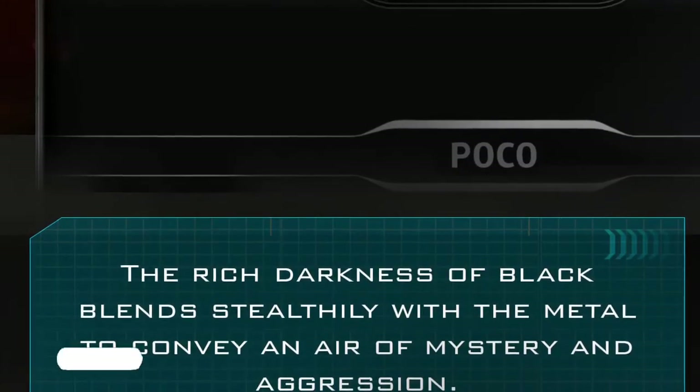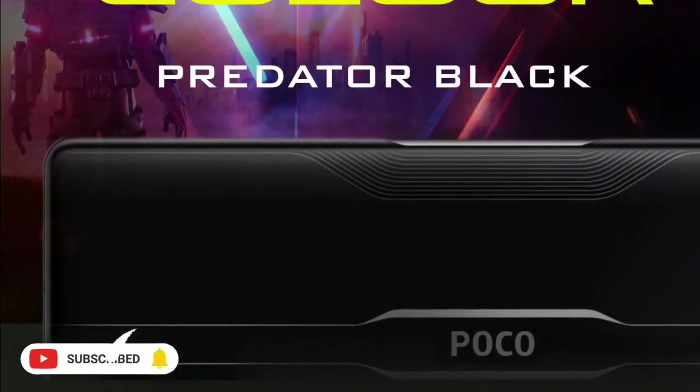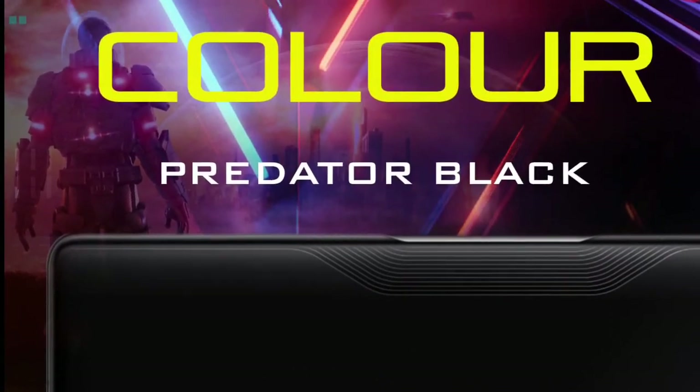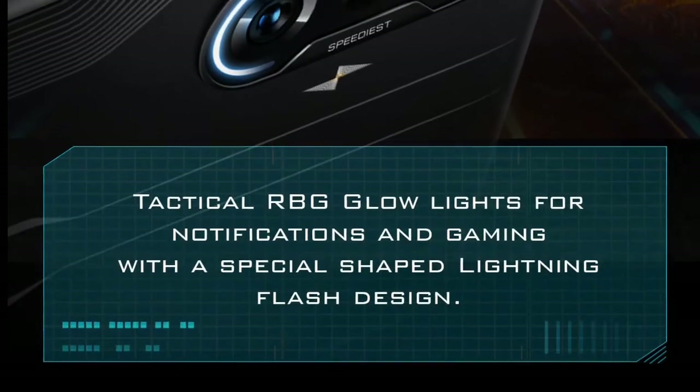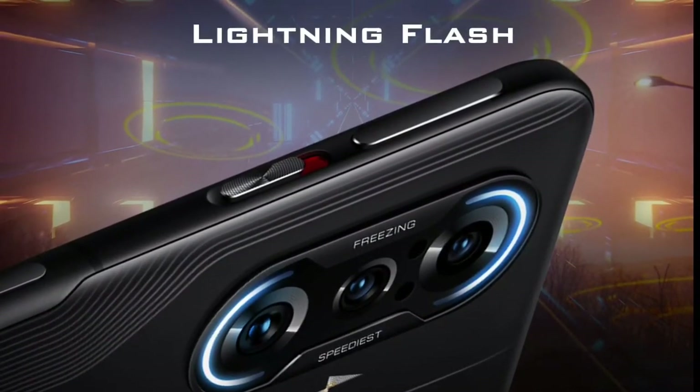If you want to find a smartphone in this price range, it competes with the OnePlus Nord 2 5G. If you want to share your personal preference, please like this video.